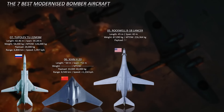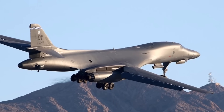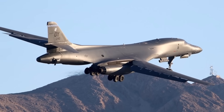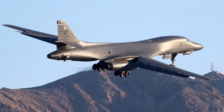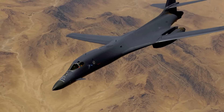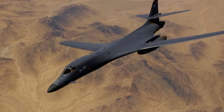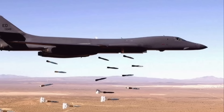At number five: the Rockwell B-1B Lancer. Despite its age, the B-1B Lancer remains a powerful long-range bomber featuring a variable-sweep wing design. It can achieve supersonic speeds and carry a substantial payload including precision-guided munitions. The B-1B's wings can be swept back for high-speed, low-altitude penetration, or extended forward for more efficient takeoff, landing, and long-range cruising.